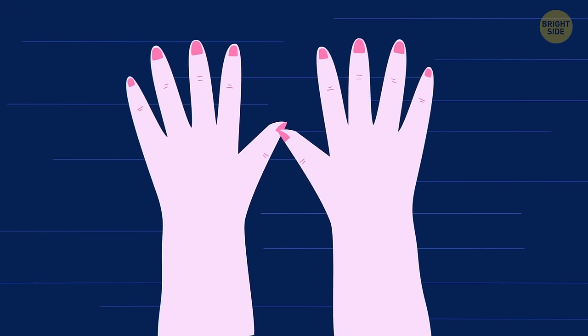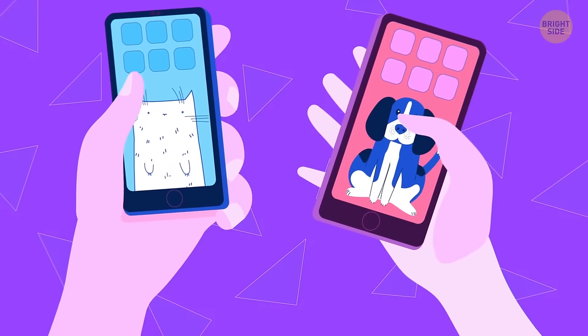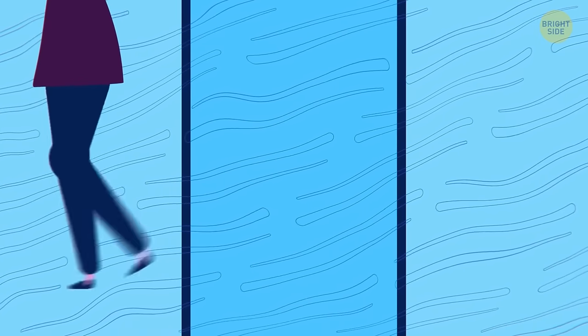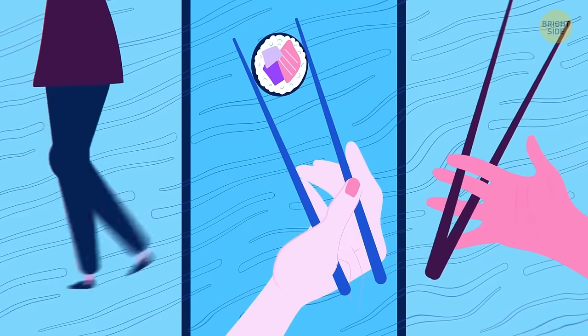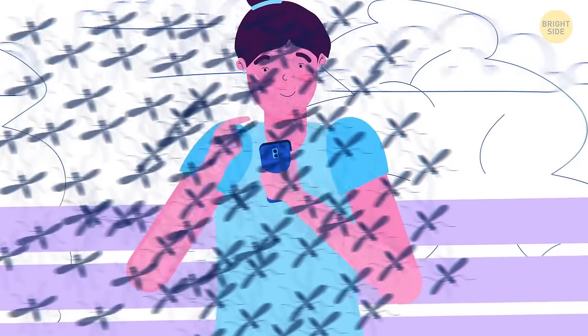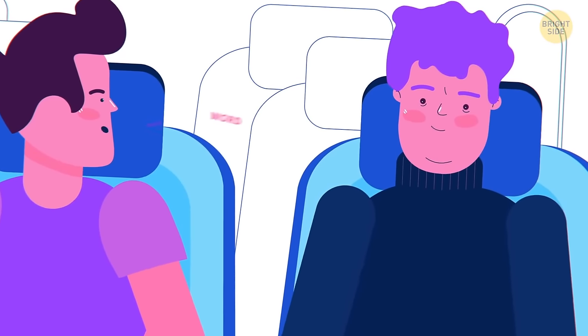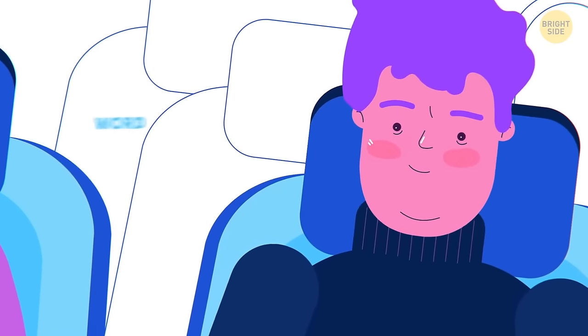Your nails are made of the same stuff as a rhino's horn and a horse's hoof. We have nails to protect our fingertips — without them, you wouldn't be able to grip things as well. You use 200 muscles just to take one step and 50 muscles just to use chopsticks. The word muscle means 'little mouse' in Latin, because that's what ancient Romans thought a flexed bicep looks like. The body's surface area could hold 110,000 mosquitoes at once and feed 15 million. Most people speak about 125 words a minute, but the brain can process 800 at the same time.